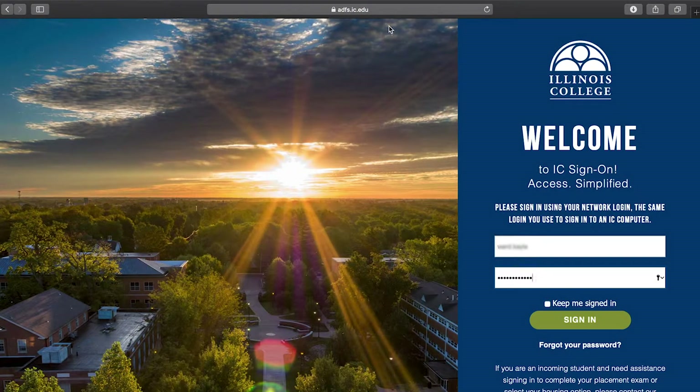You will need to log in to your single sign-on portal, or SSO for short. This is something that you'll use as a student throughout your time at IC. To log in, go to login.ic.edu and use the login information that was provided in your deposit packet you received in the mail. You can also find your login credentials where you applied at apply.ic.edu on your status page. You will use your network login, which will be your lastname.firstname and the network password.